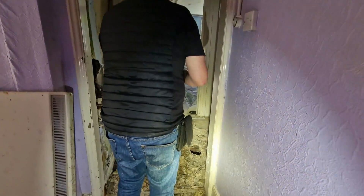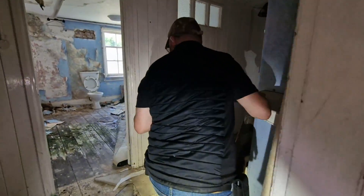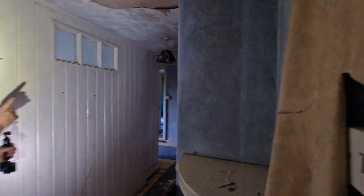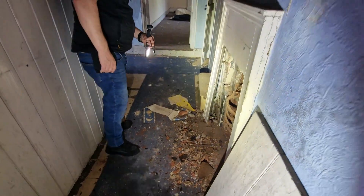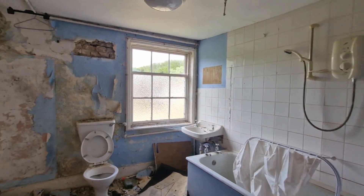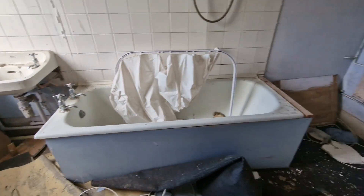We only went downstairs, didn't we? Oh yeah, watch the floor — there's a massive hole, just watch where you tread. But yeah, look guys, you can see the damp that's come in — it's absolutely ruined this part of the house. It doesn't go too far actually. There are more stairs — I didn't even notice that last time.